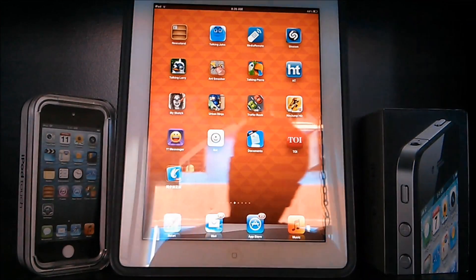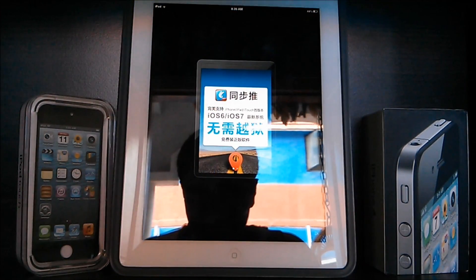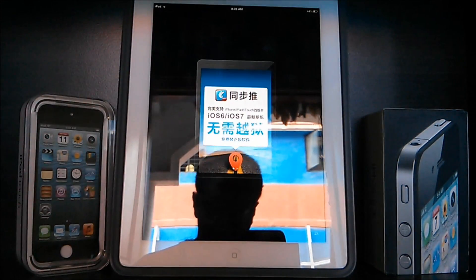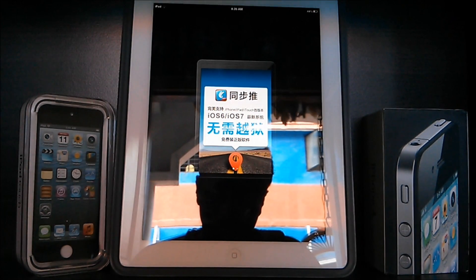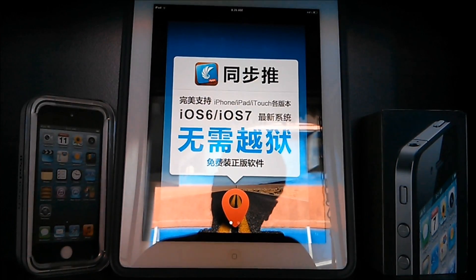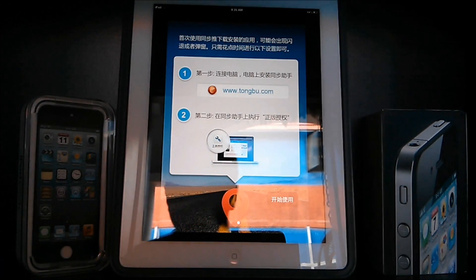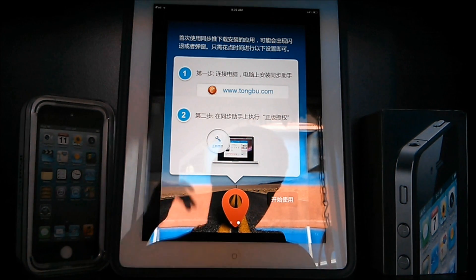Alrighty, it finished downloading. Let me just open the app. As you can see, the app is small on my iPad screen because it was actually developed for the iPhone — we can zoom it. The only thing I can decipher from this is iPhone, iPad, iTouch, iOS 6, and iOS 7. You get some information about their website and their desktop sync app, which we will be talking about in just a minute.